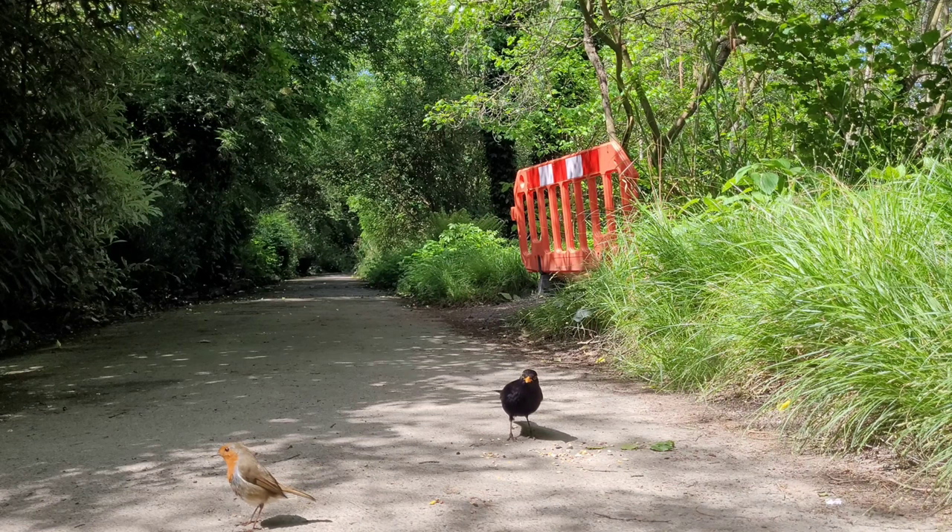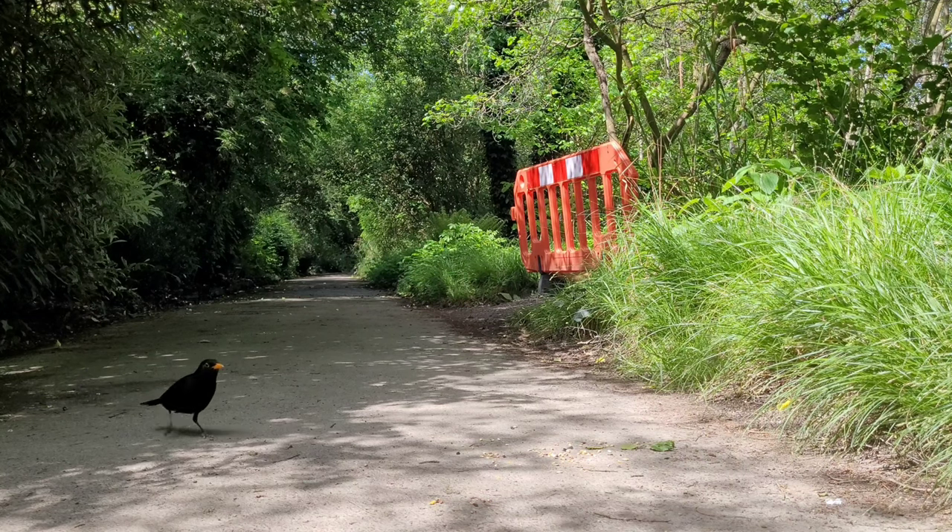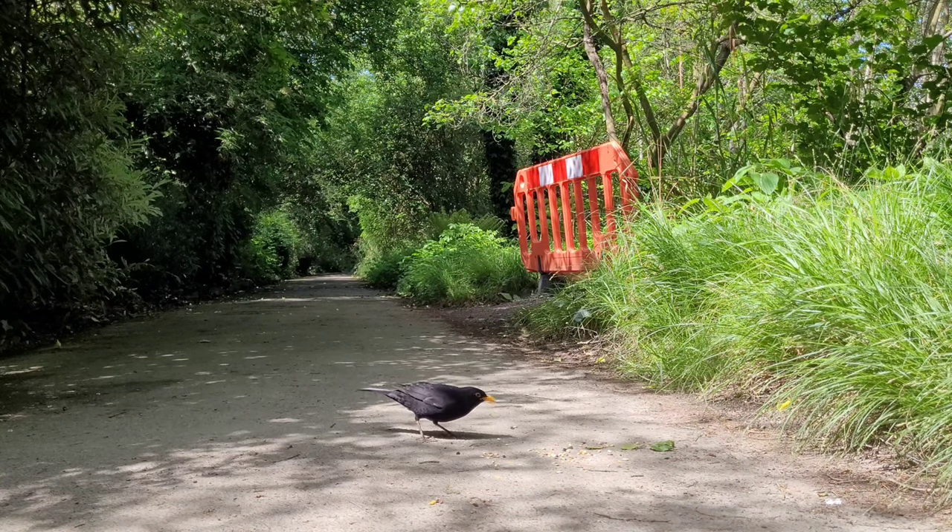The Robin Red Breasts can actually have up to 3 broods a year. They only live up to 6 years, and they are very small, weighing only an average of 18 grams. But they are very, very territorial.